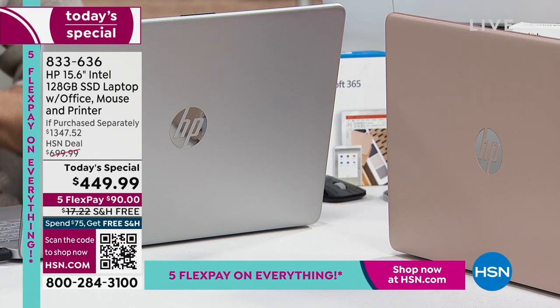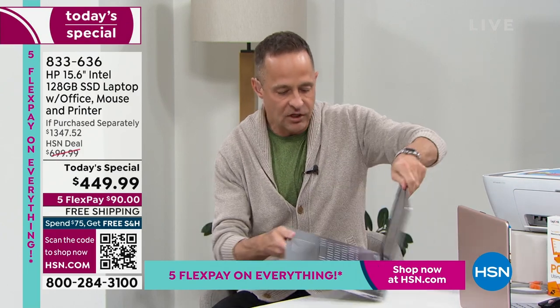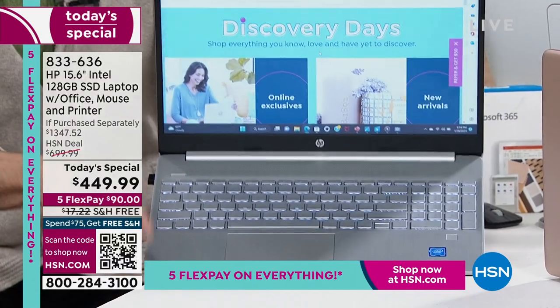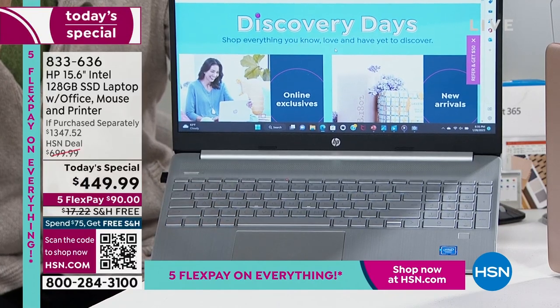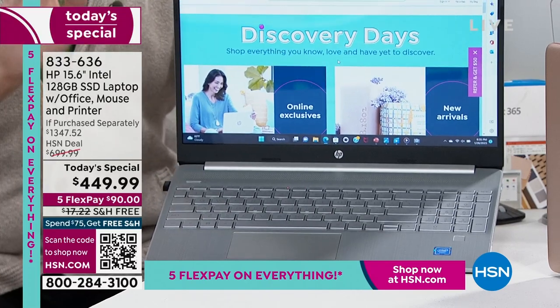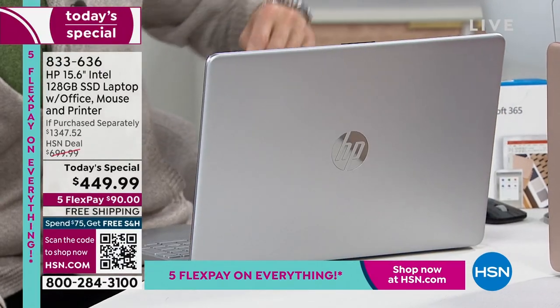The only problem with this airing is we're going to sell out of the silver — we are certain of that. While we have that shot, this laptop also has a backlit keyboard, a biometric fingerprint reader, and a high-def webcam. The other issue is this airing is half as long as usual.